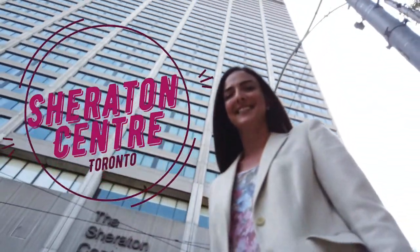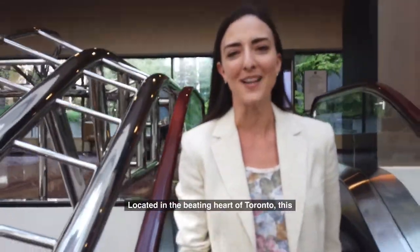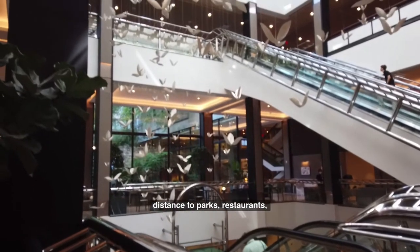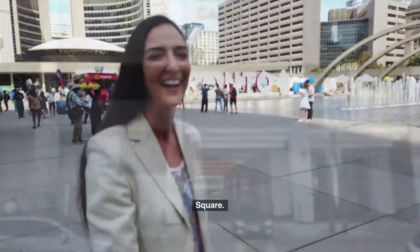We're at the Sheridan Centre in Toronto, Canada. This four-star Sheridan property is perfectly placed for a lively city adventure. Located in the beating heart of Toronto, this Sheridan is walking distance to parks, restaurants, business and sightseeing, and directly across the street from the popular Nathan Phillips Square.